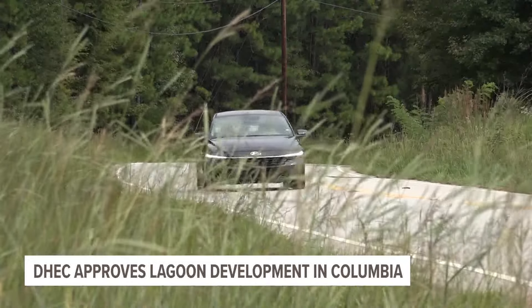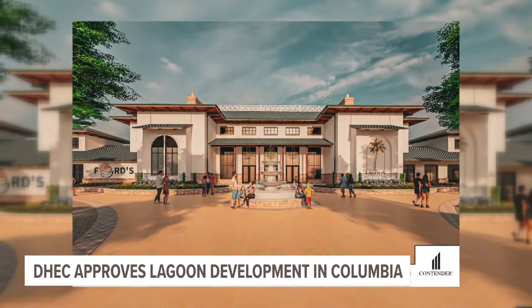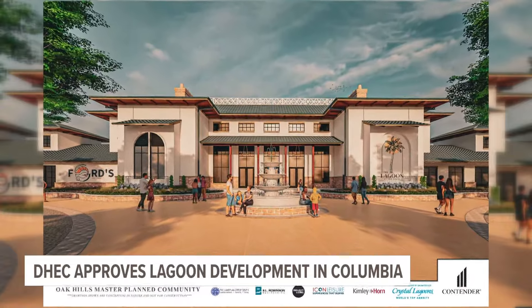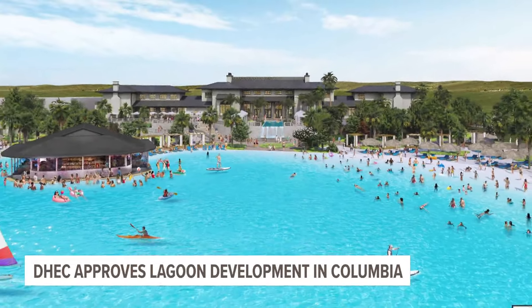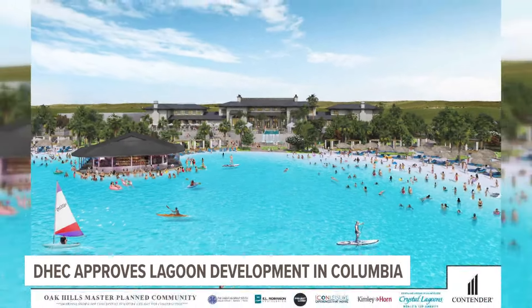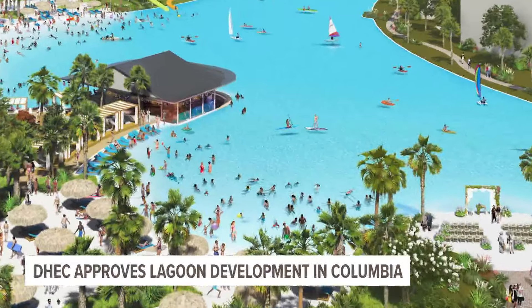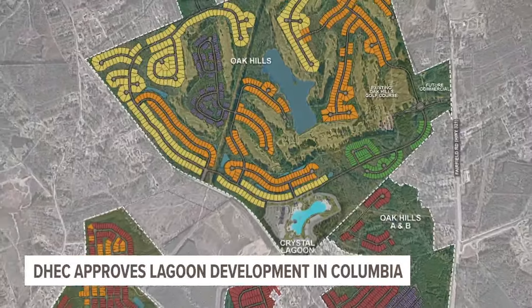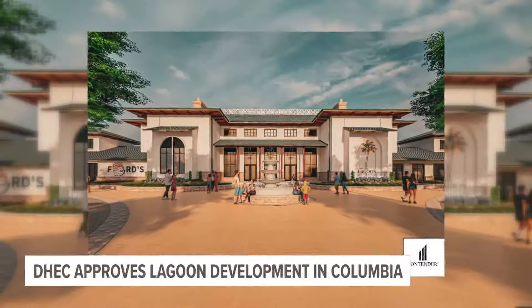The new community will span nearly six acres. Now take a look at this video — this is what the renderings will look like with the development once it's completed. It will feature a beach area of nearly 1.5 acres, a lagoon of about three acres, and the community will also offer 2,400 lots used for single-family homes and townhomes.